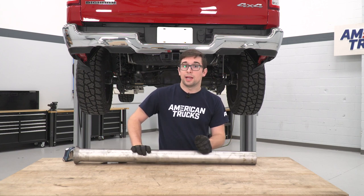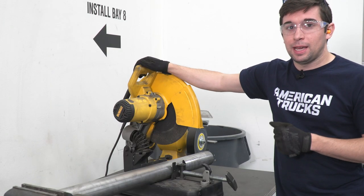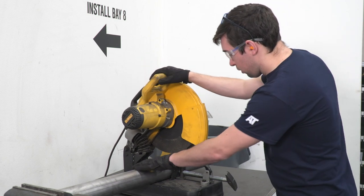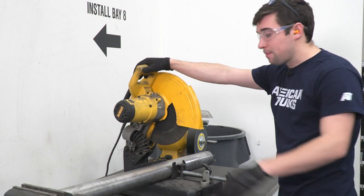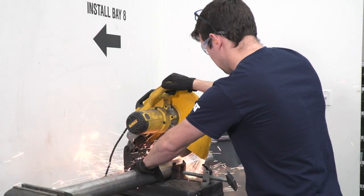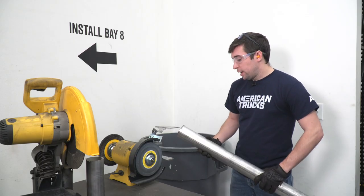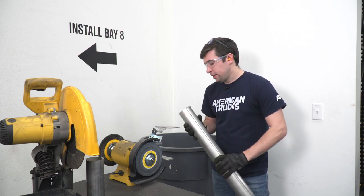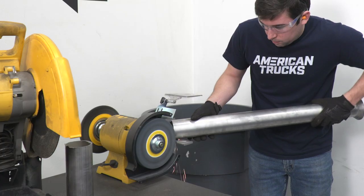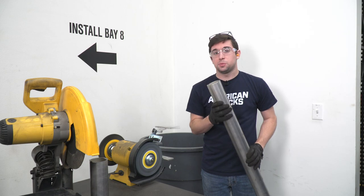Go over to your saw — you can use any type of cutting implement you want, I'm going to use our circular saw. Just make sure everything is where you need it to be and make your nice even cut. Then go ahead and grind this down to make sure it's nice and even. You can do this with whatever you have at home — I'm going to use our grinding wheel. Once you're happy with that, we're ready to get this put on the truck.